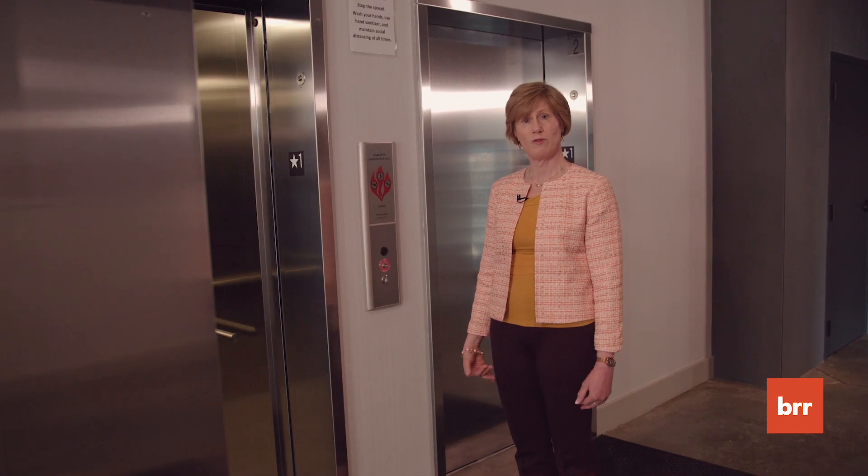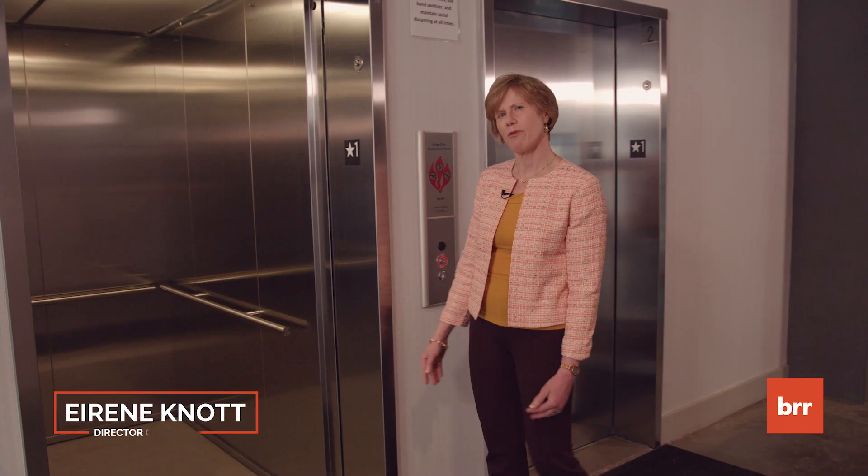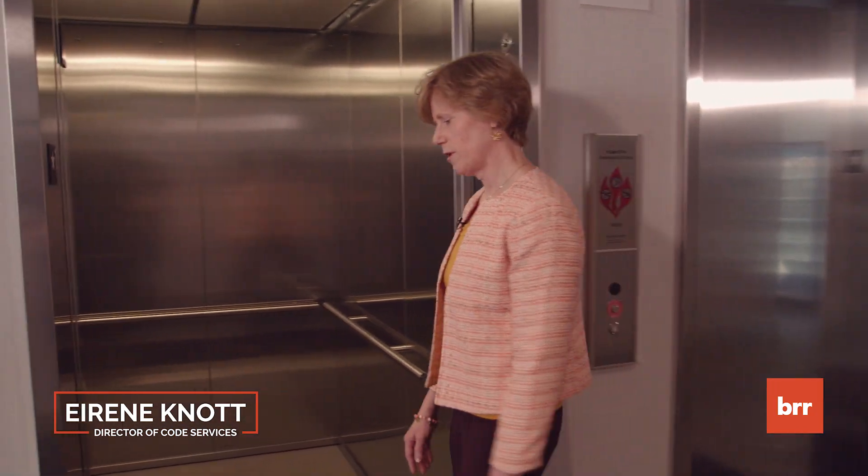Many of us use elevators every day to move within a building, but have you ever thought about what elements are available for somebody who may have a disability?